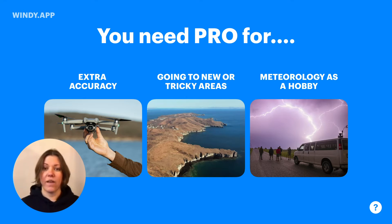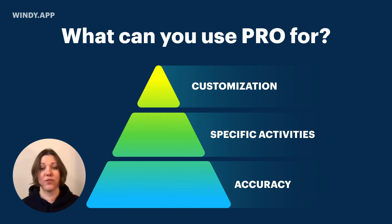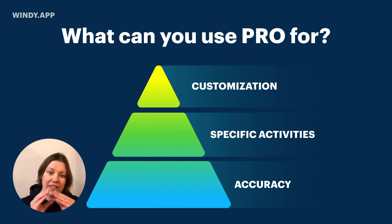The other situation is when you're going to a new or a tricky weather area — these locations where forecasts often fail. The first situation is extra accuracy, but it's also extra detail, meaning that you have hourly forecasts with very high spatial resolution. These features are sport-specific, meaning this is something that only sailors need, only fishermen need. And the last bit that builds upon the first two — on accuracy and specific activities — is customization.